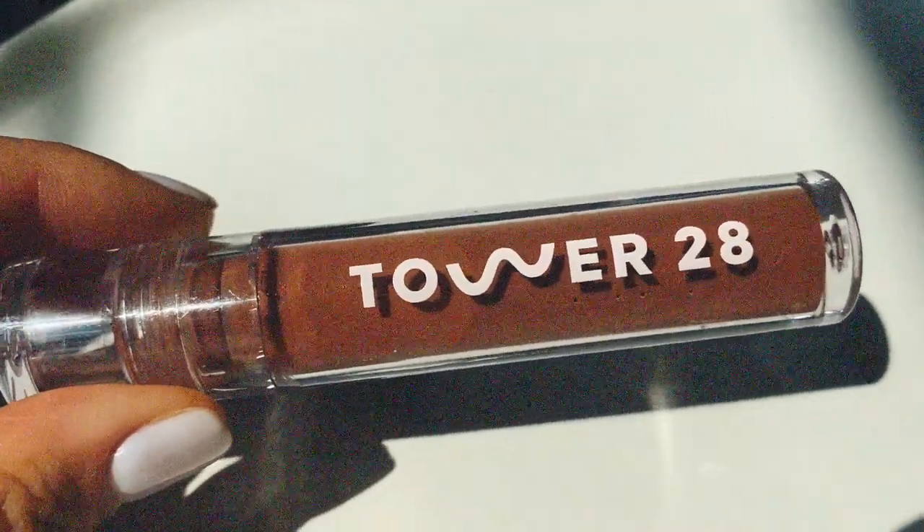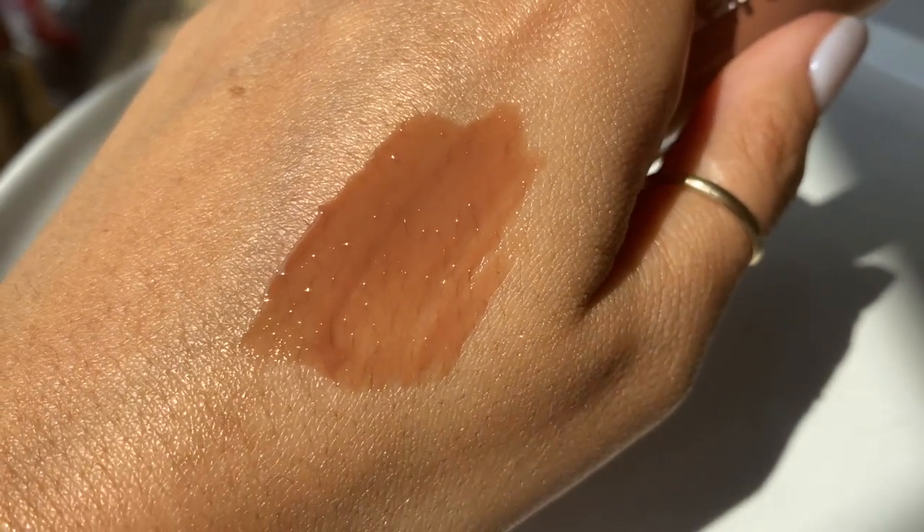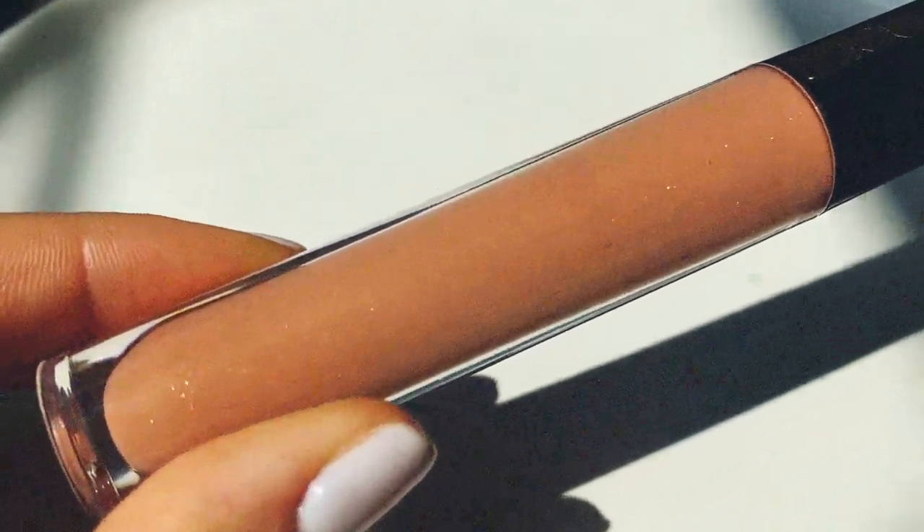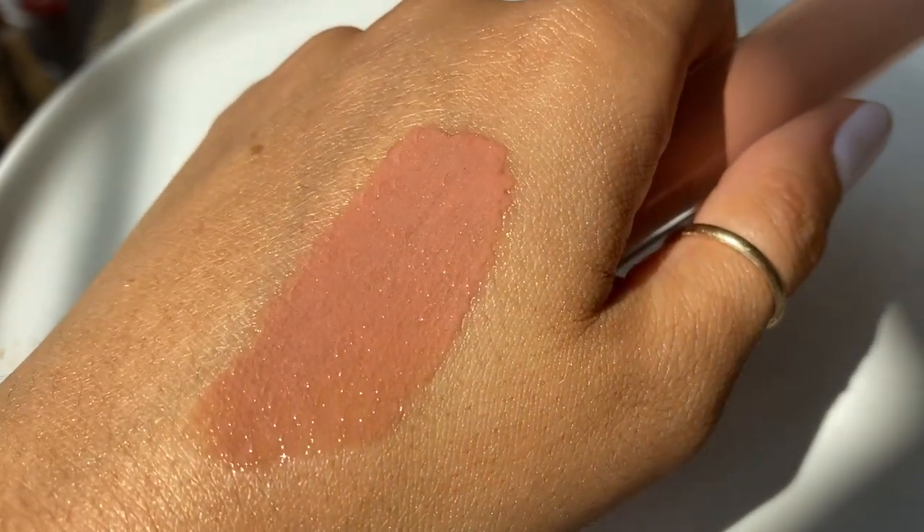Moving into glosses — the first is from Tower 28 in the shade Almond: a gorgeous milky chocolate brown that's so shiny and juicy, it makes your lips look so glossy and wet. I'm such a big fan of the Tower 28 glosses. The second is the Pat McGrath Faux Real Lust Gloss — this is like the ultimate nude lip gloss I've ever found. It's beige but doesn't make you look dead. If you have brown hair and brown eyes, try this with a brown lip liner and a smoky eye — you will look like a supermodel.